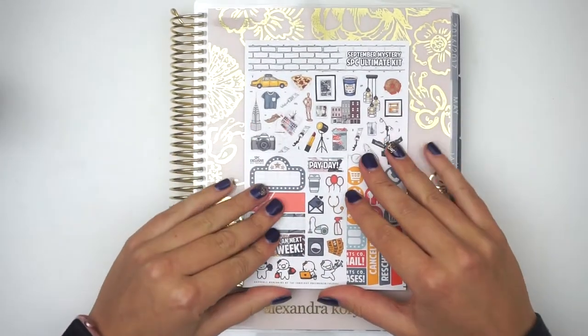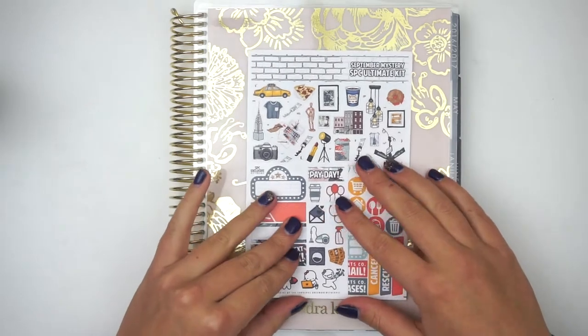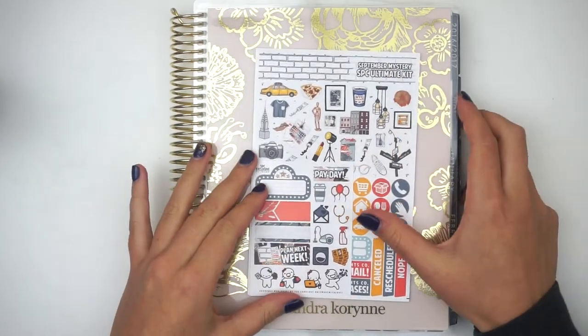Hi everyone! Welcome back to my channel. Today I'm filming a play with me using the September Mystery Kit from SPC.